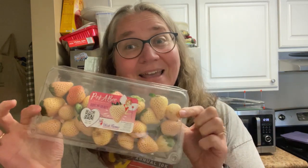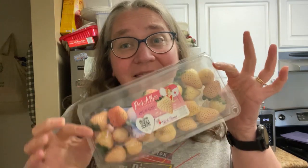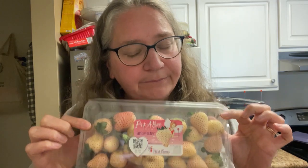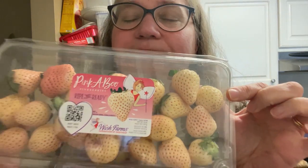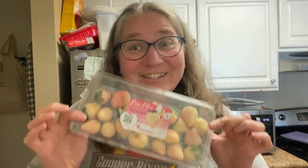However, it looks like an anemic strawberry — am I not right? They're very, very pale, more yellow than pink. There's one that's kind of pink in there, but they look like a strawberry but they're not red. It is called a pineberry, so let's try a pineberry today.